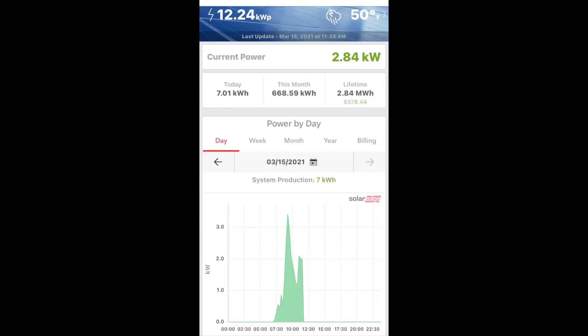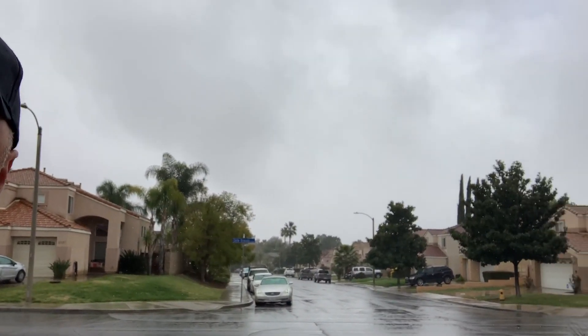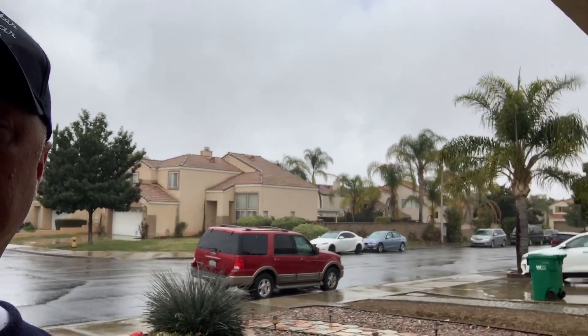I'm in my garage right now. For anyone who wants to know how much energy you can produce with a 12.24 kilowatt system on a really cloudy day — right now I'm getting about 2.84 kilowatts. It's almost noon on March 15th. The clouds are not light, but not the darkest I've seen. Even when there's no sun at all and it's completely cloudy, you can still get a lot of energy production from your solar panels.